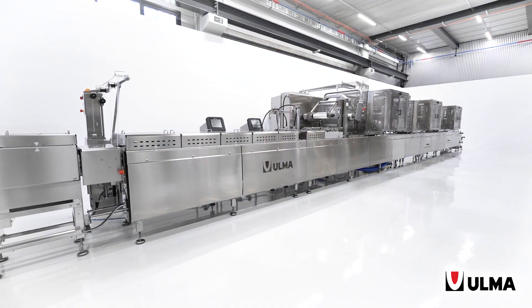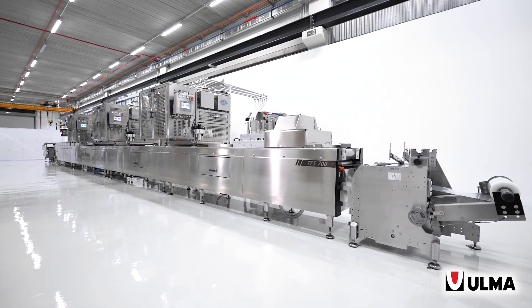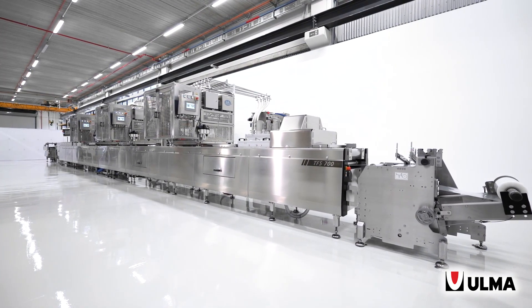Besides the features that are common to the entire Ulmer TFS range — including robustness, efficiency, and design for intensive cleaning — these long, high-performance machines have a number of special and specific features that ensure the proper operation of the machine. These specifications apply to frames that are over 14 meters long.